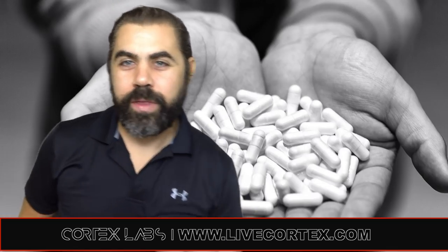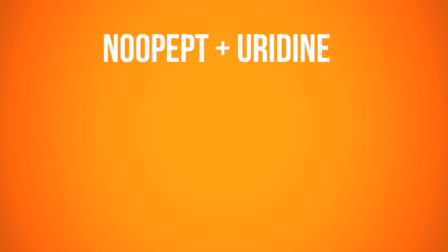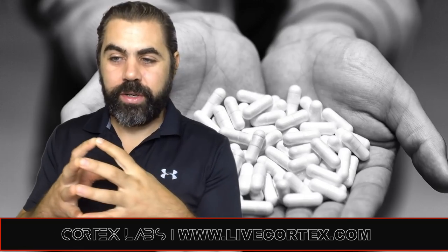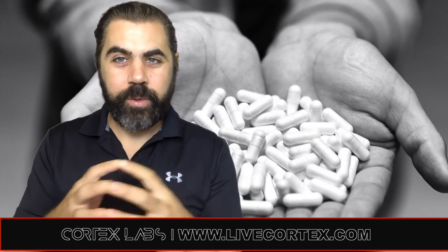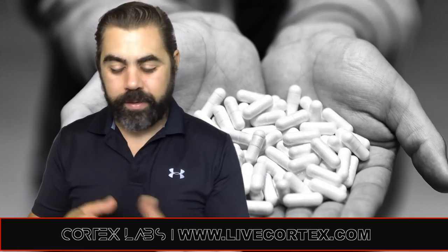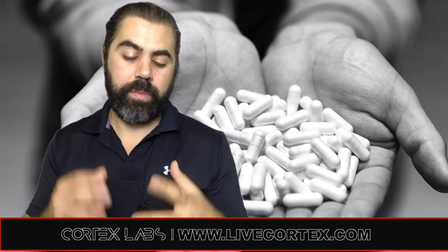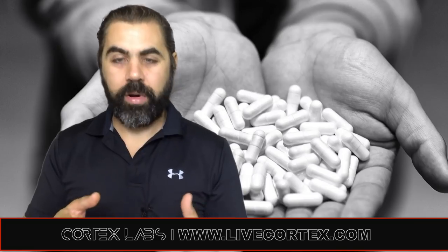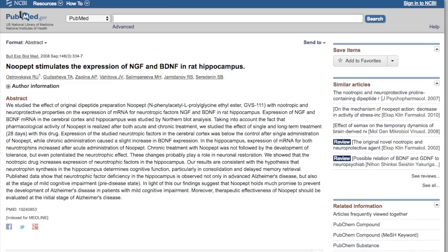So can Nupept be stacked with uridine monophosphate? For beginners, let's break down each of those. Nupept is a nerve growth factor expression-facilitating, choline-sensitizing nootropic compound. It basically enhances the way that your brain sends acetylcholine and the whole signaling process of it. It also facilitates the expression of nerve growth factor, which has been demonstrated in studies.